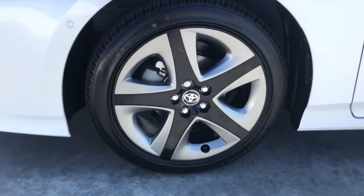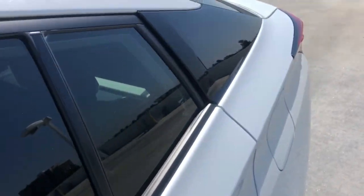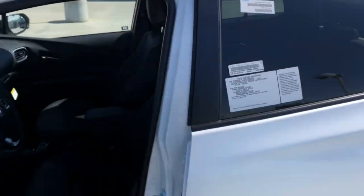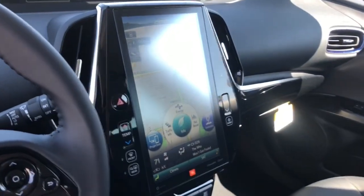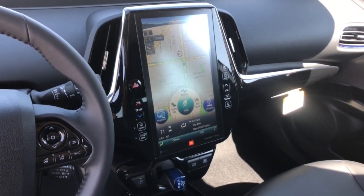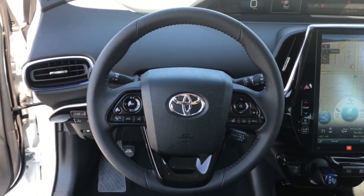These are just some of the great options this vehicle comes with: navigation system, keyless entry, backup camera, lane keeping assist, adaptive cruise control, keyless start, premium sound system, fog lamps, satellite radio, and heated mirrors. Find driving pleasure at the intersection of smart and stylish.